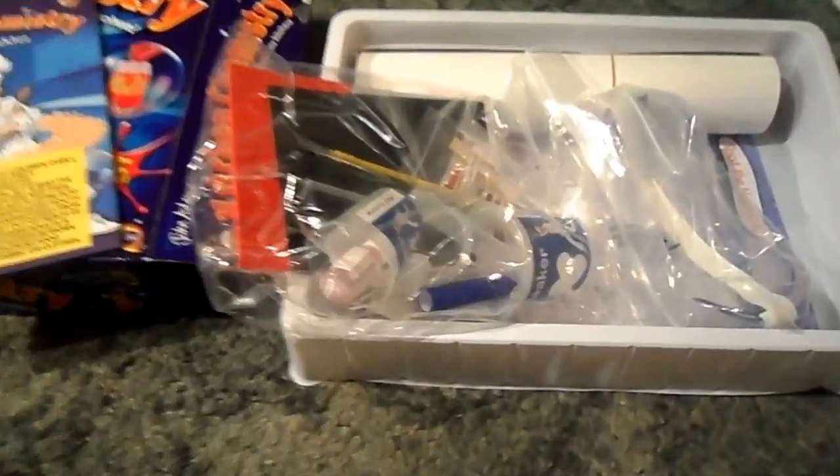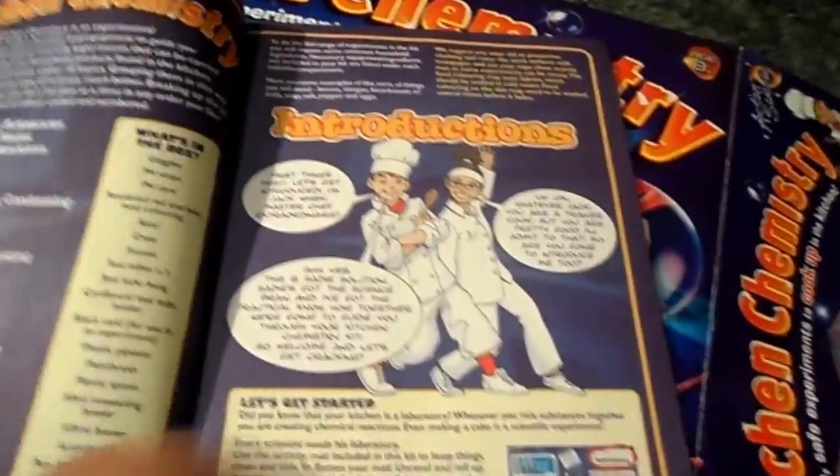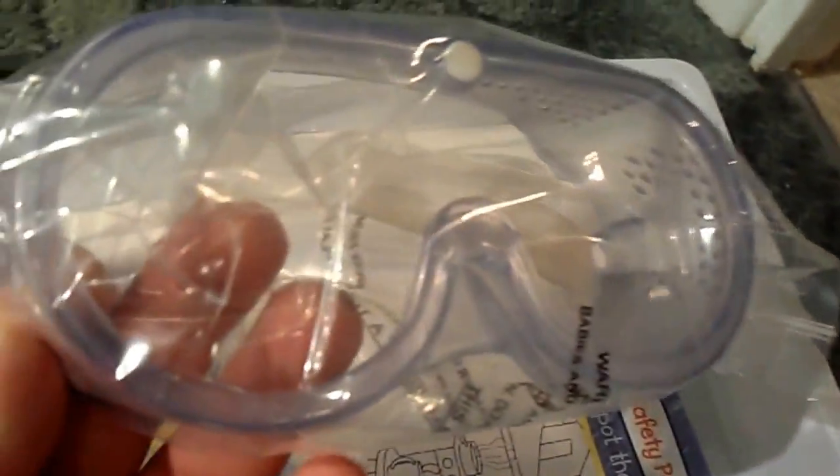Look what we get inside. All-important safety goggles.